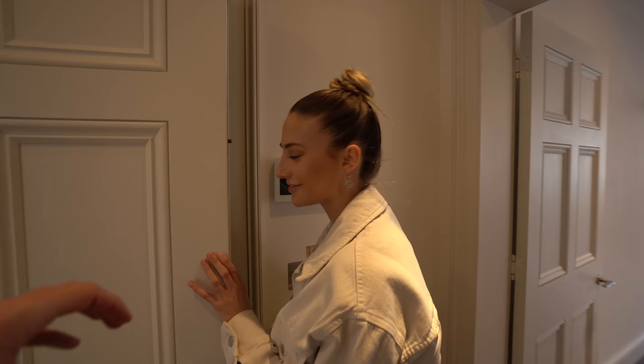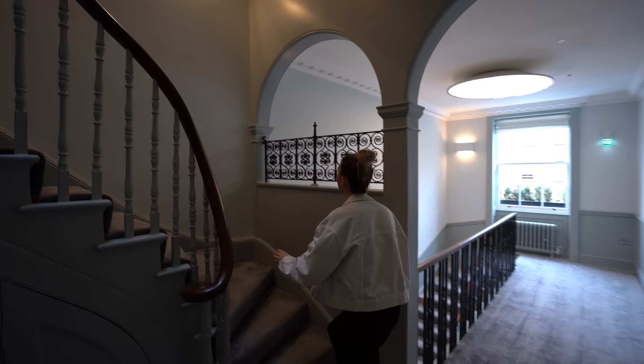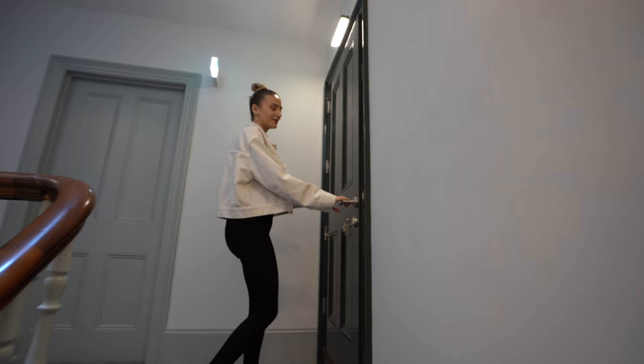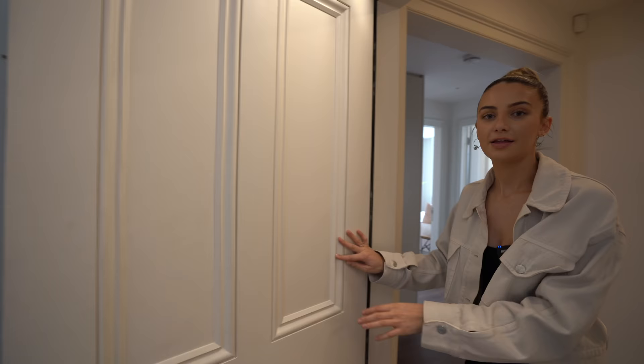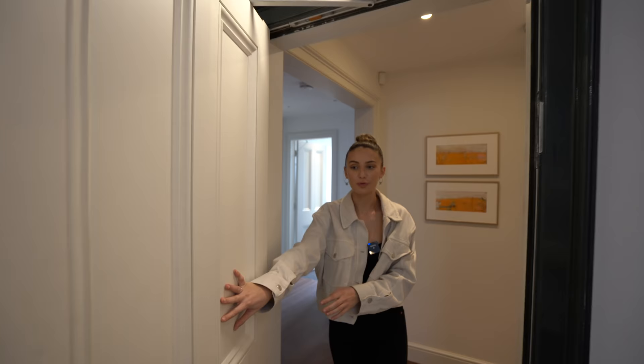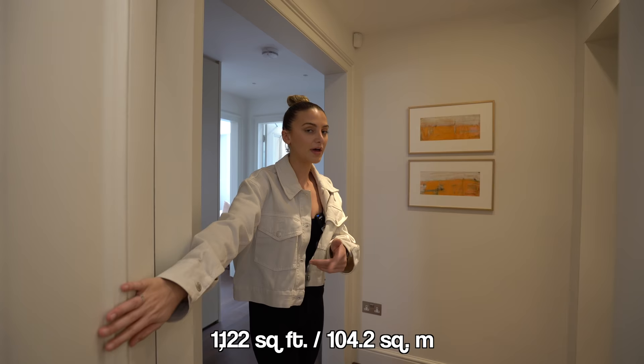Moving on up, we've arrived at flat four. This one is priced at £2.55 million and the square footage is 1,122. There's a lift that goes directly into this apartment — it kind of blends in and doesn't look like a normal door, which is a great feature. This one is furnished.